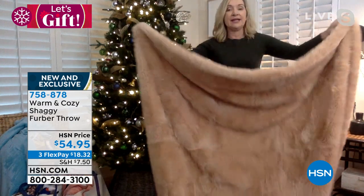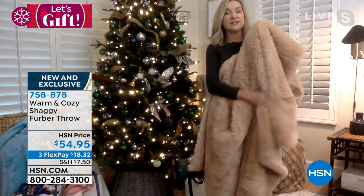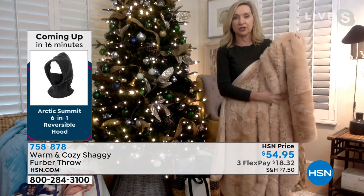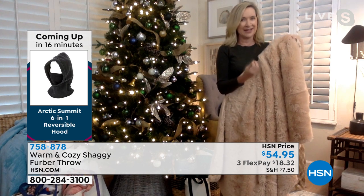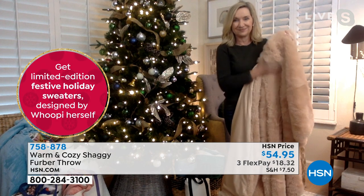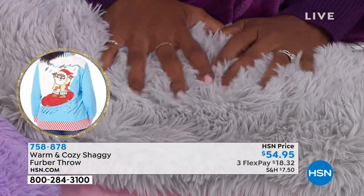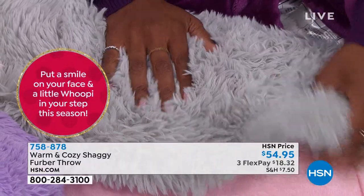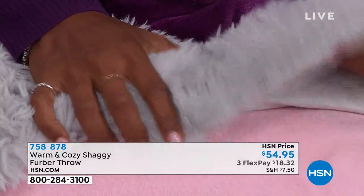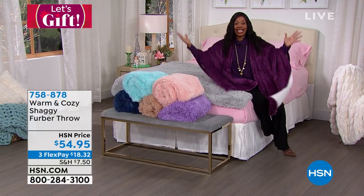The shaggy berber throw is 50 by 60 inches, nice and big and weighty, and machine washable — which you wouldn't expect from such luxurious fabrics. Ellen says she's never felt anything this luxurious from Warm and Cozy. Not only the feel, but the look is very high-end — the texture, the movement of the plush, and the way colors translate make it something truly different.